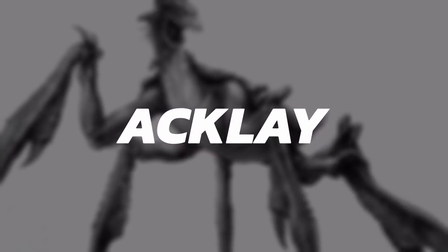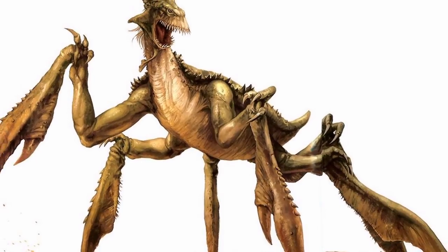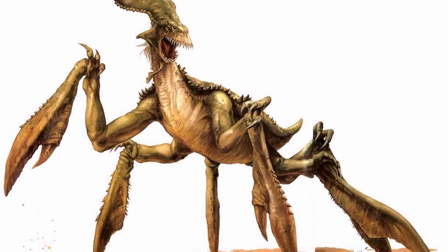Hi everybody! I hope you're having a great day. In this video I'm going to be covering the species known as Acklay.